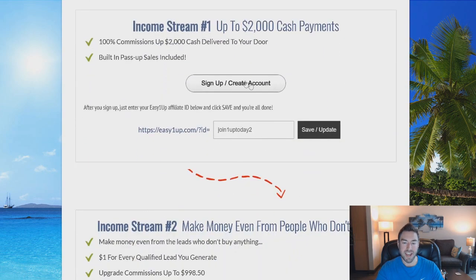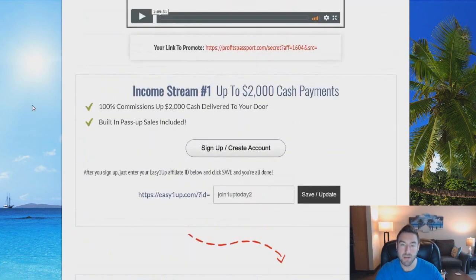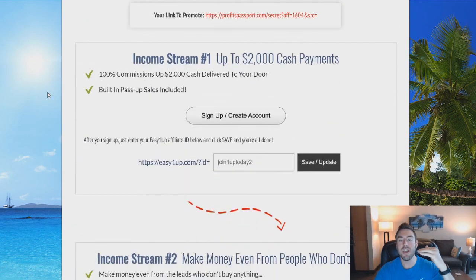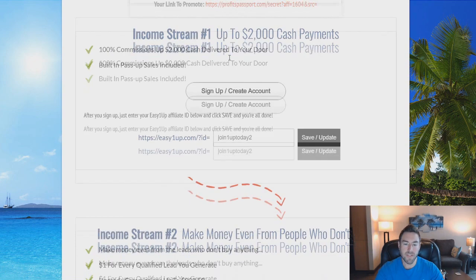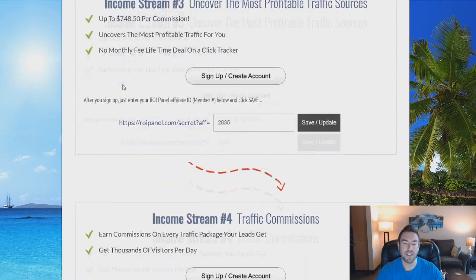Once you log in or create an account, you're going to get taken to this page — there are five different income streams. What you want to do is go through and sign up and create an account. Now, this is a pay-to-play program, so you want to join and position yourself as high as you can afford in the different programs and income streams. The reason is we earn at the level we come in at and below, so it's best to stretch yourself as high as possible. Once you do that, you'll get an ID coded to you — put in your ID and save for each of the different income streams.